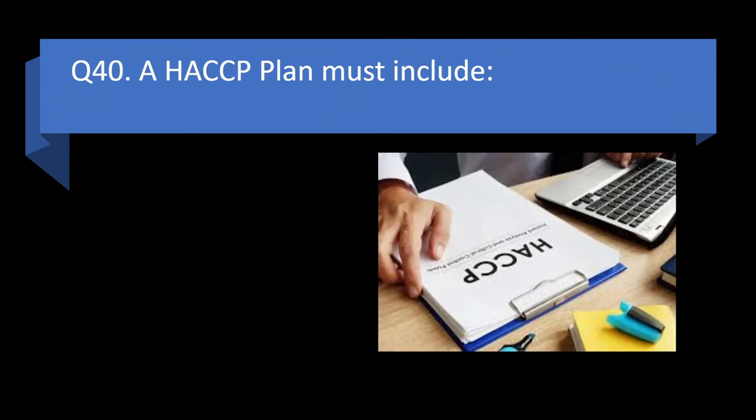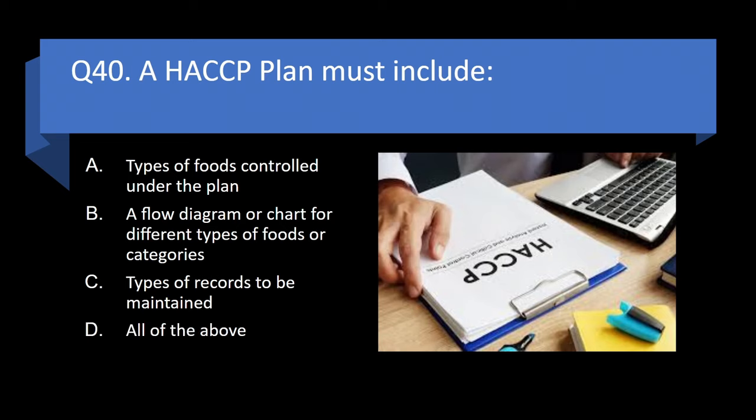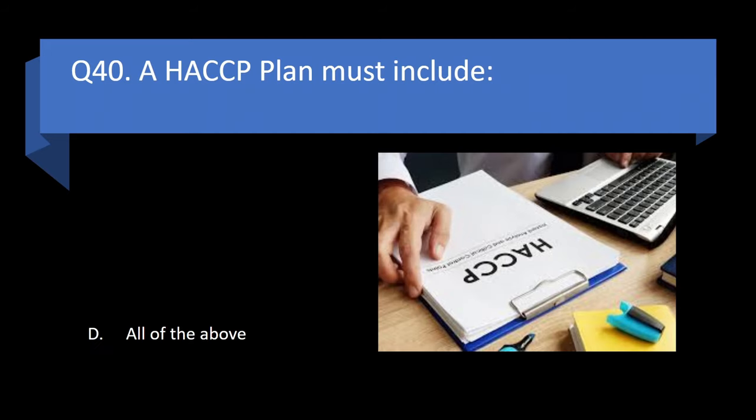Question 40. An HACCP plan must include types of foods controlled under the plan, a flow diagram or chart for different types of foods or categories, types of records to be maintained, or all of the above? Answer: d. All of the above.